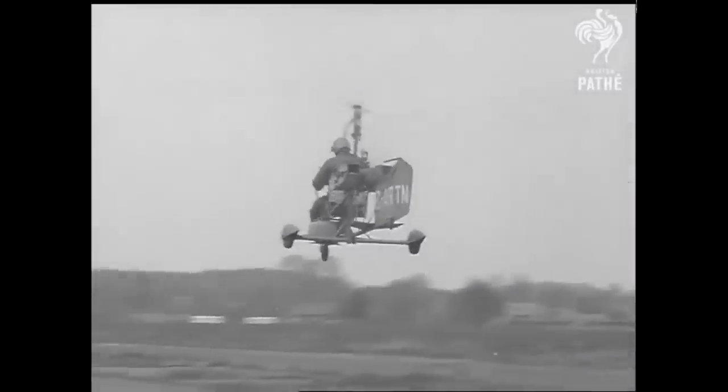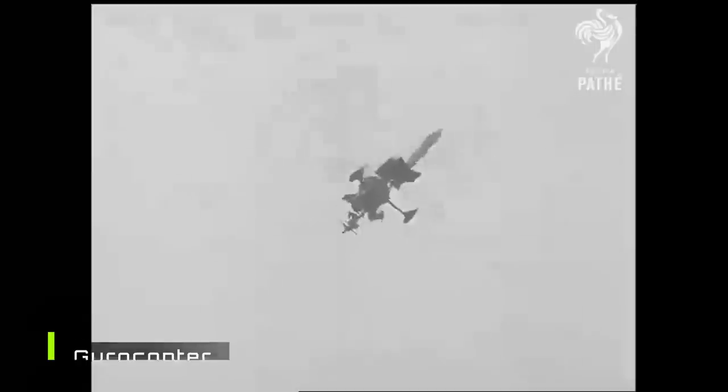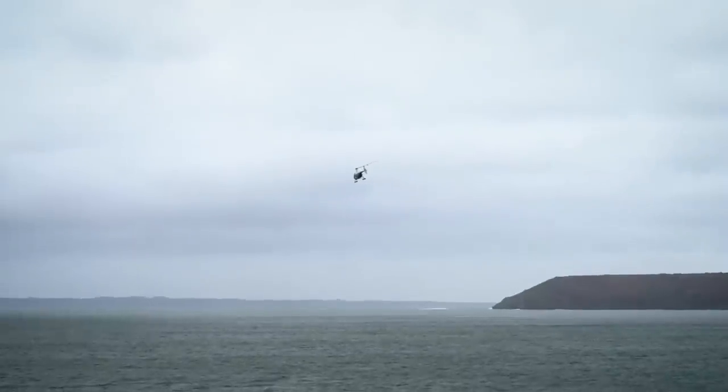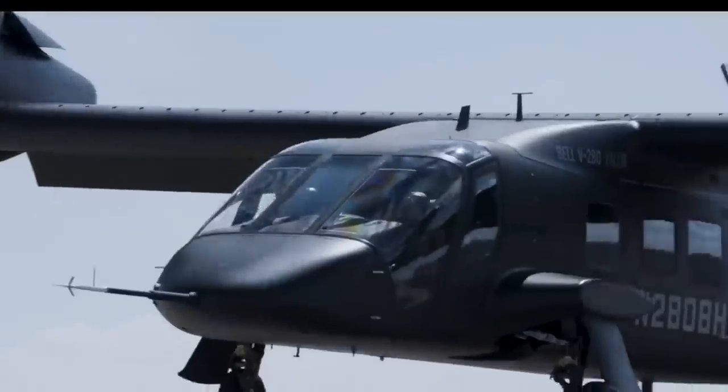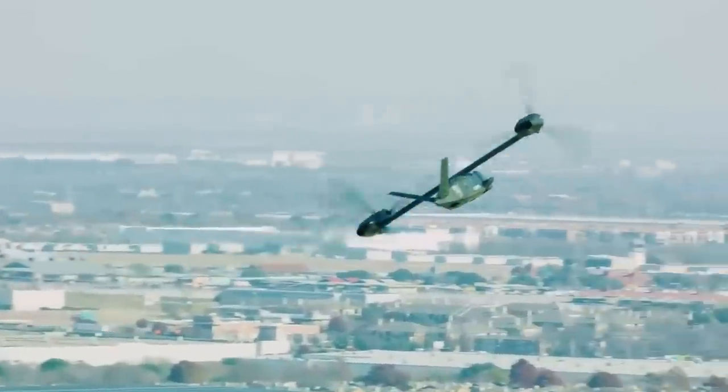In the early days, VTOL came in the shape of gyrocopters, but unfortunately they were pushed aside as higher-speed and more versatile machines became available in the form of helicopters. For military applications in particular, high-speed and high-range VTOLs hold great importance for troop deployment, equipment delivery, and evacuation.